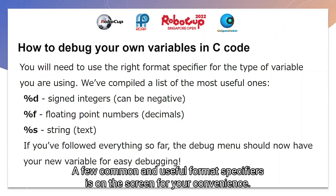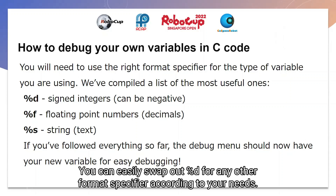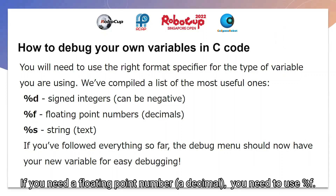As you can see, we have a list of common and useful format specifiers on the slides for your convenience, so you can just swap out %d for another format specifier according to what you need. For example, if you need a floating point number or a decimal, you would use %f.